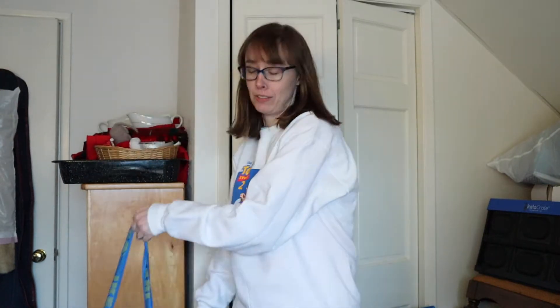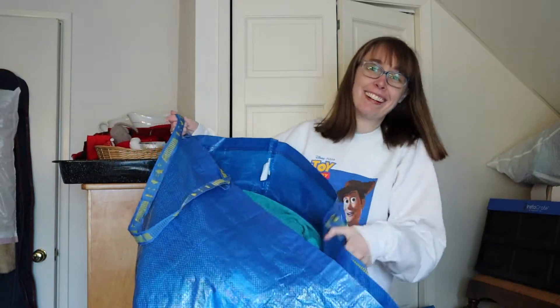Hey guys, it's Lindsay and I'm back for another video. Today I'm bringing you another Goodwill haul. As you may have watched in my last video, the thredUP box still has not delivered — it's been a month now and it still has not left the FedEx warehouse it's been stuck in for about a week and a half. Since that was my only incoming inventory, I've been going to Goodwill to make up for it.